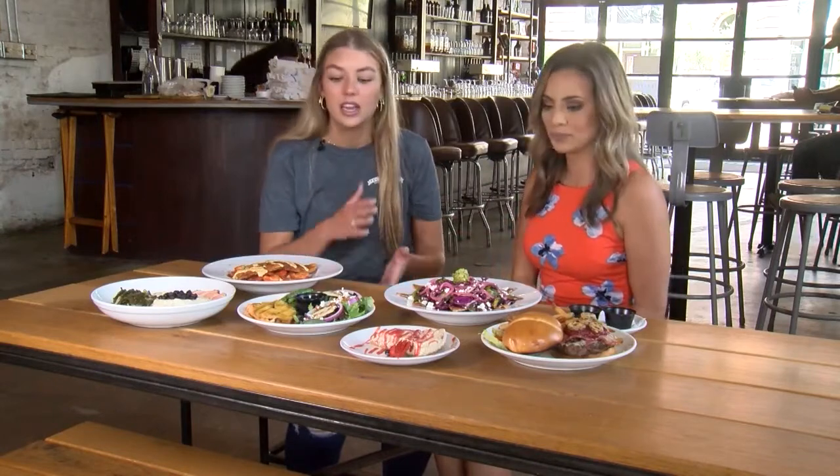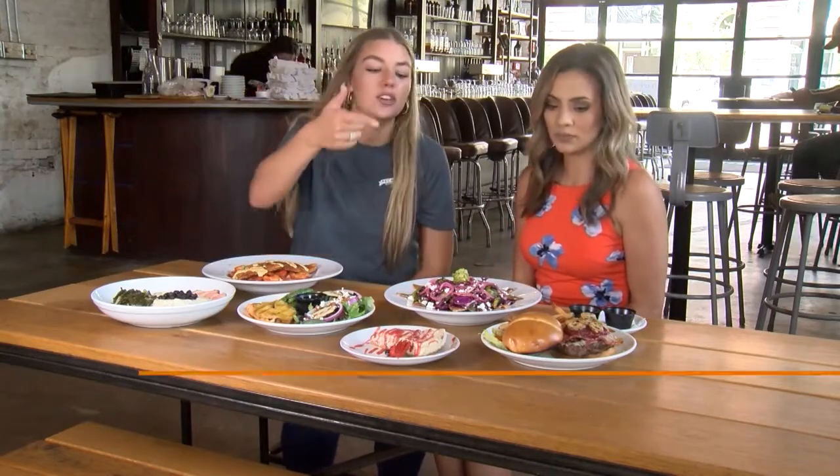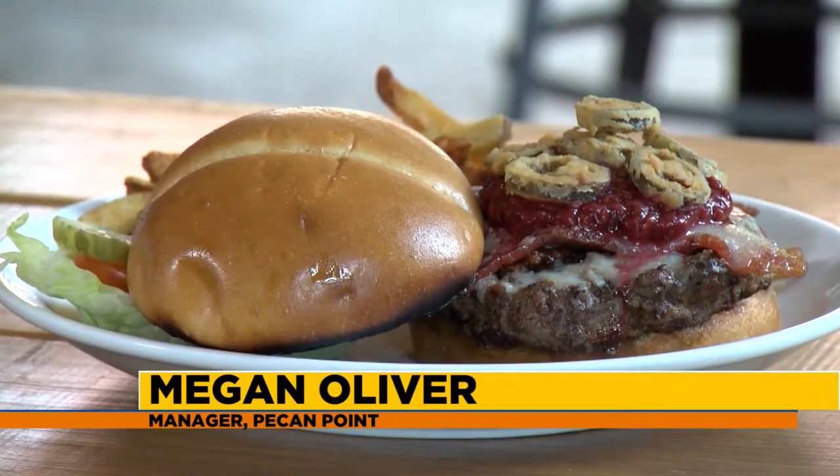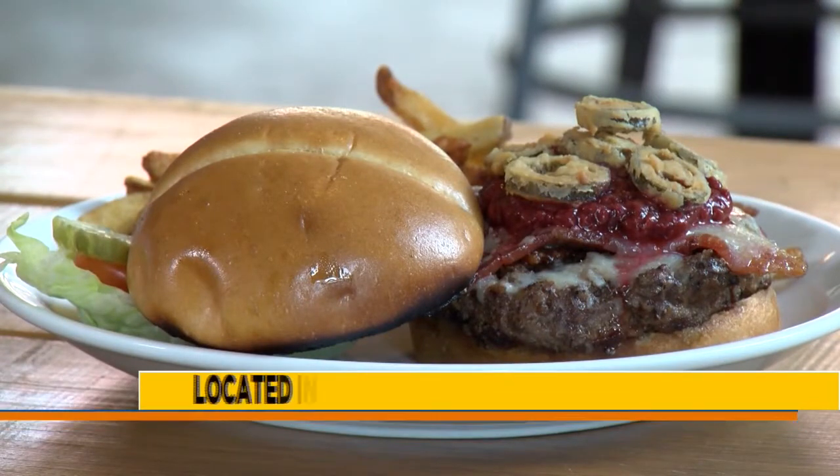Walk us through what's in front of us right now, Megan. Okay, so I'm going to start over here. This is our Raspberry Chipotle Burger. It comes with a side of our duck fat fries. It's actually a substitution, but everyone gets it anyways.